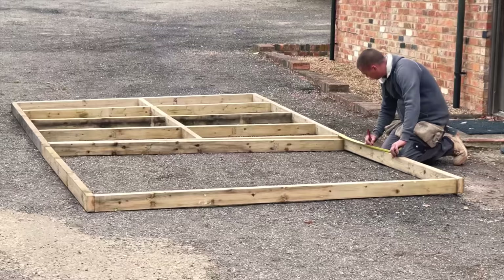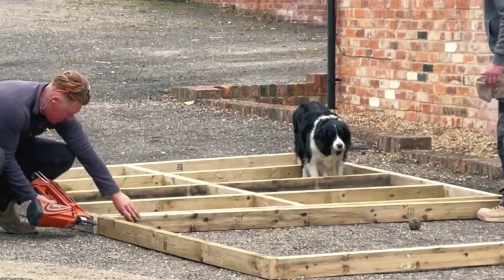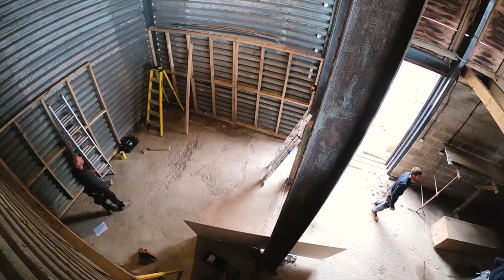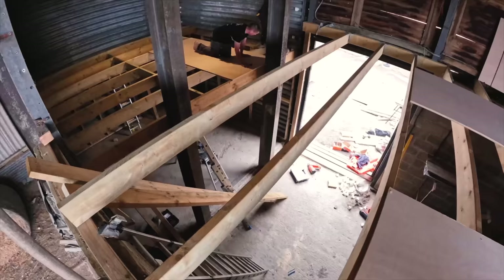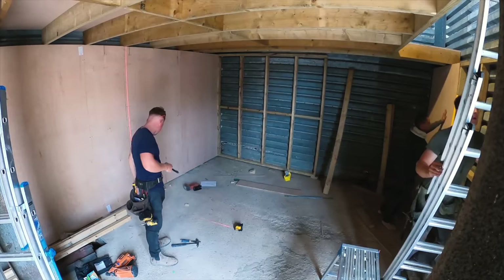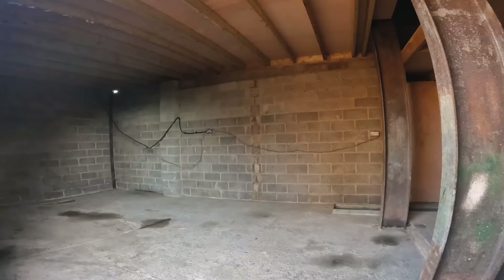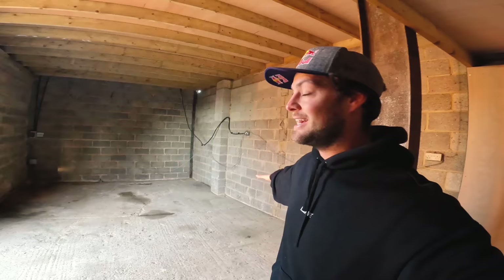Jamie got his first block laying lesson, which needed bringing up one course to match the other side and be level. While we had the cherry picker, we could fill the holes in the ceiling. Next up the carpenters got going — they made up some stud walls outside to go inside the workshop. They used eight-by-two timbers to go across the entire space with wall hangers, 18mm ply for the floor to support the skate park, and nine-mil ply around the inside for the workshop.